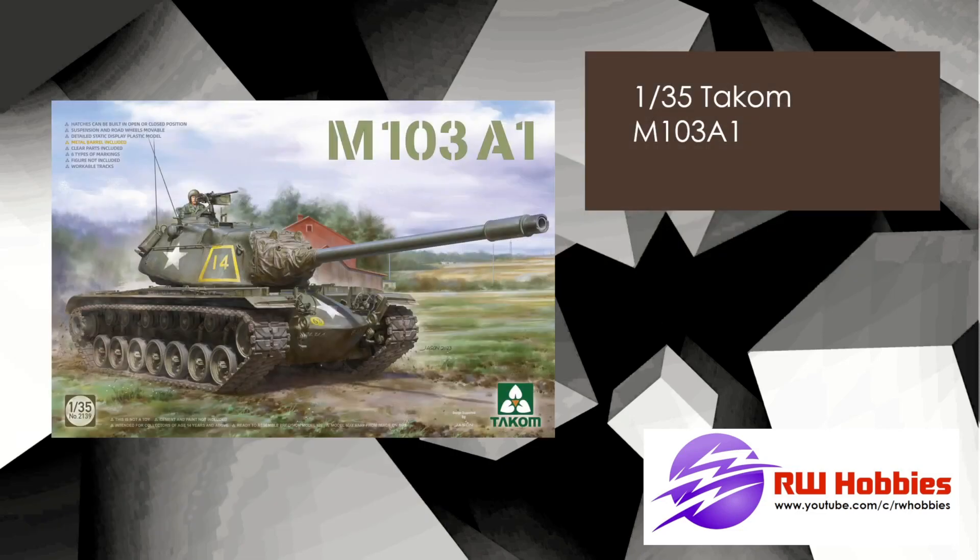First up we have Takom, 35th scale, M103A1. This release has been around a couple of months — I think in previous months I put some CAD drawings up, and here is the box art. So this should be dropping pretty imminently, if not released already.